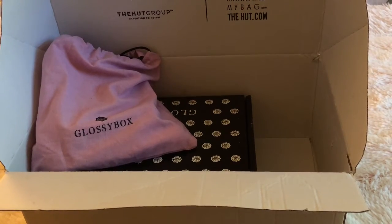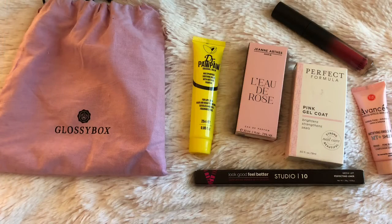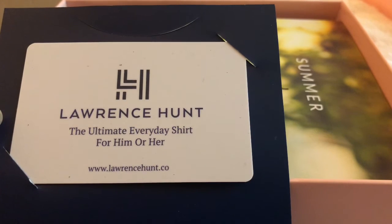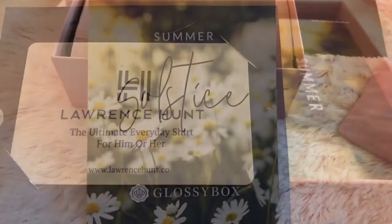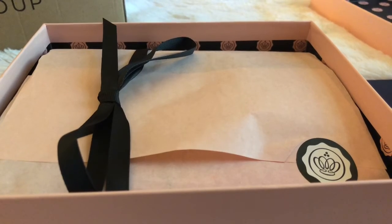I received my second box of Glossy Box, so let's take a look at what I got. The first thing I pull out is this little gift bag full of goodies. Inside is from Lawrence Hunt — it's a $50 gift card. The theme of this box is Summer Solstice. I love the way they package this box; it's so pretty.